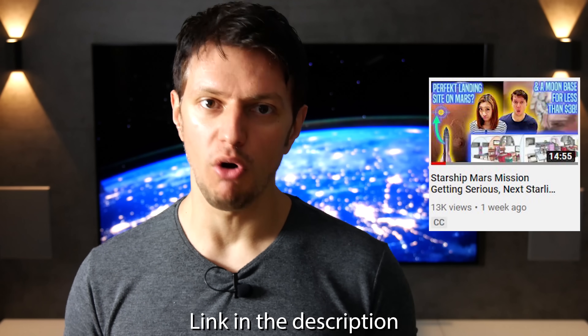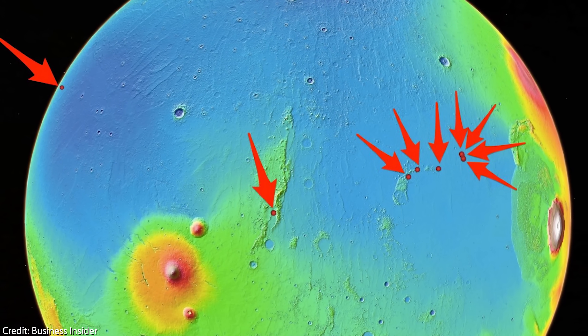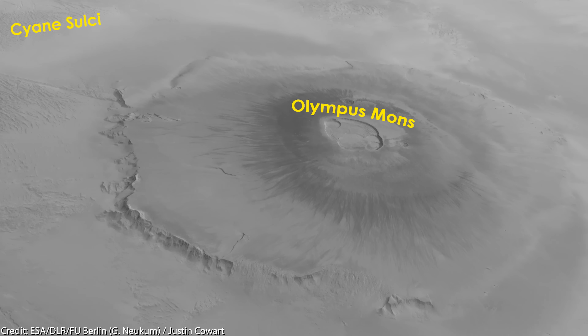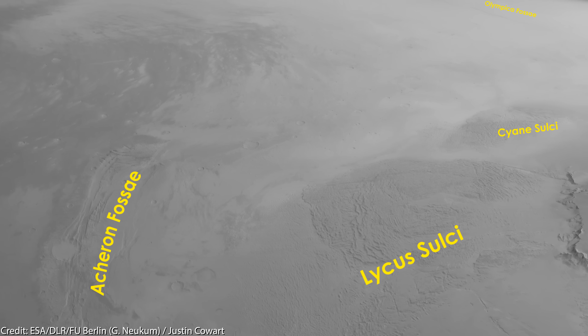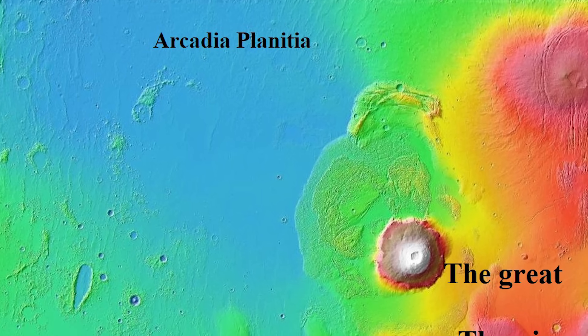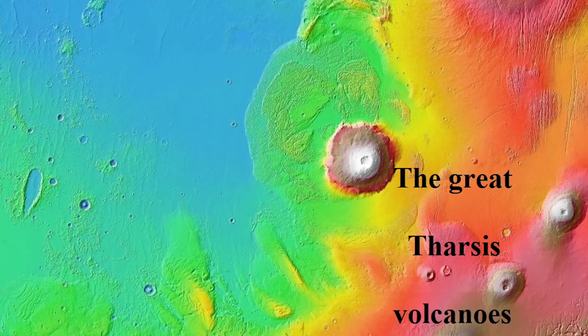In our last space news episode, we gave a broad overview of all the potential landing sites of Starship on Mars, based on a collaboration between NASA and SpaceX using the HiRISE instrument of the Mars Reconnaissance Orbiter. We found that Arcadia Planitia is a very interesting site offering many advantages, such as potential water ice reserves, a higher atmospheric pressure, therefore lower radiation levels and flat surfaces for easier Starship landing, and even potential lava tubes and highly interesting geological formations. Now we want to go a bit more into detail about a few of those landing sites.